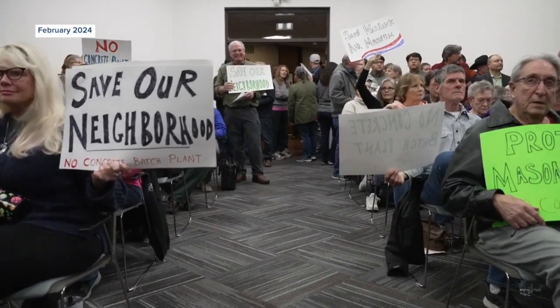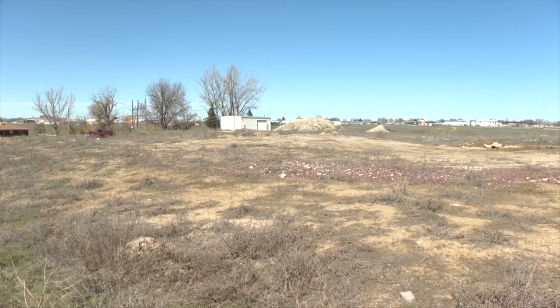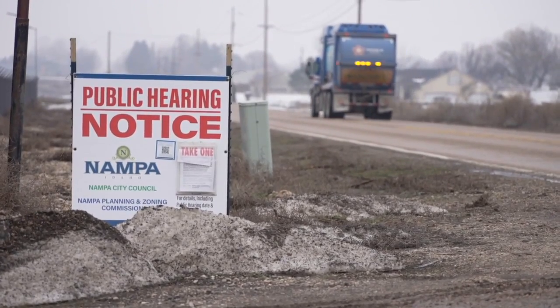Residents have been at odds with the company's plans to build a new concrete batch plant in Nampa just south of the runway. They are concerned about everything from air quality to road conditions and maintenance at the airport.